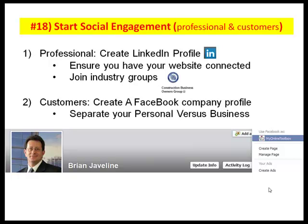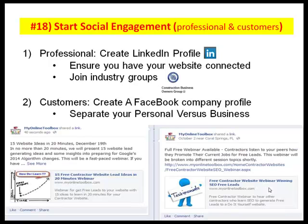The same thing goes with customers. Create a Facebook company profile, but here's the key point: separate your personal versus business life. On a business level, I do not include it in my personal level — it's my two separate lives. Facebook allows you to do that. You could use Facebook in 'My Online Toolbox' mode, and up comes a completely different business environment that is totally separate from pictures of me with my kids and soccer. So keep that in mind to separate your personal life versus your business life in order to attract more customers.